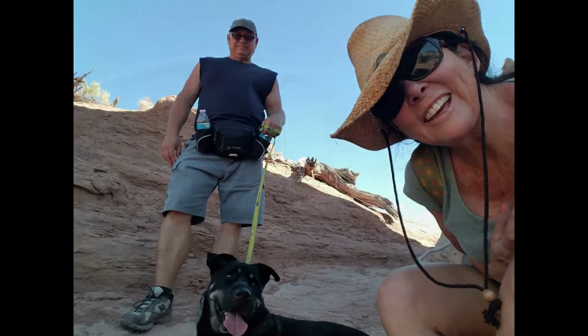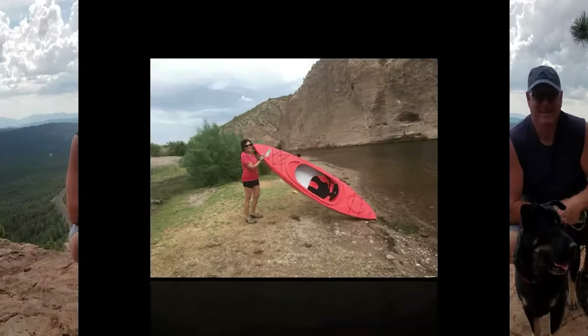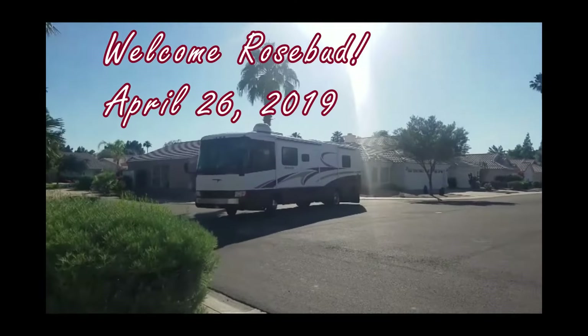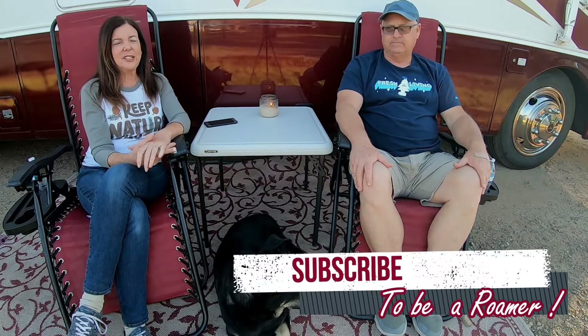We bought this 20-year-old coach one year ago — would we do it again? Watch and find out. We're here on the first anniversary of owning Rosie. It was a year ago that we started getting ready to renovate our house and started watching YouTube, and instead we bought a 20-year-old motorhome.